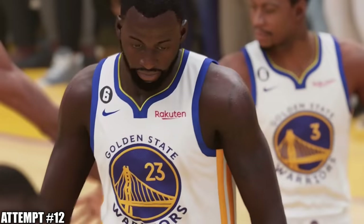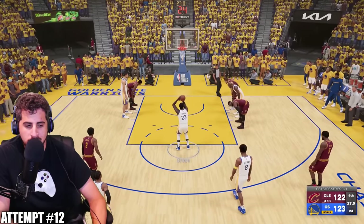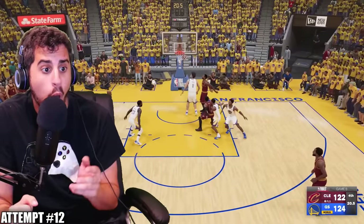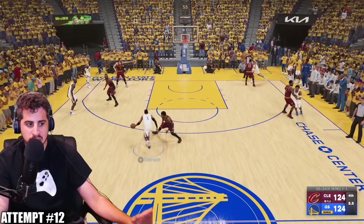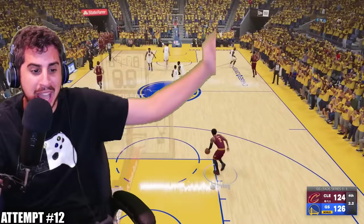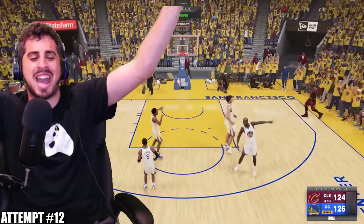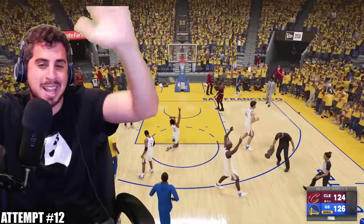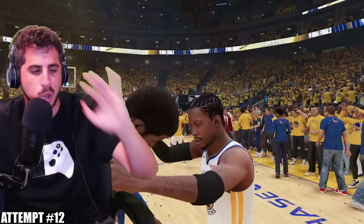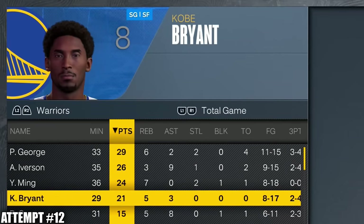Kyrie drives to the basket and dimes it to Tristan — good block from Yao. Draymond gets fouled and hits the free throws. Six seconds left to win the championship. Iverson drives and throws it down with three seconds — no timeouts for Cleveland. Kyrie has to chuck a halfcourt shot and it's off! The Golden State Warriors take down the Cavs in five! If we'd lost that game we'd have blown a 3-1. Shout out Kobe — he was the difference in this series. Here are Iverson's finals MVP stats.